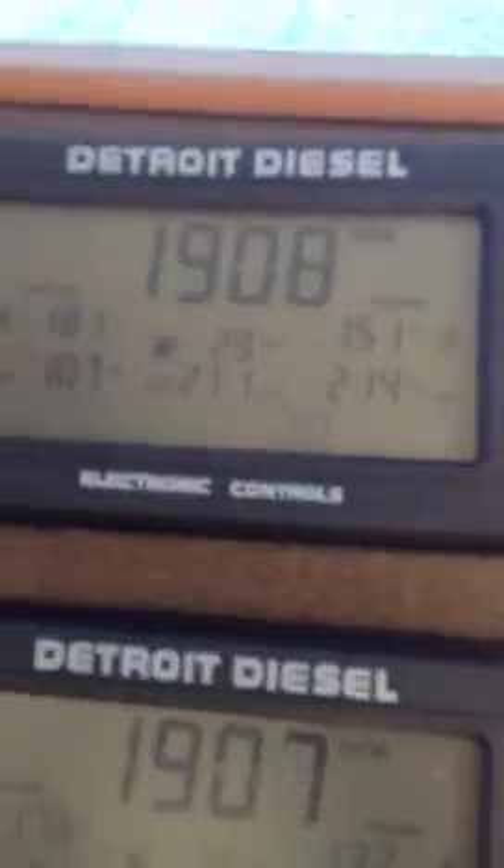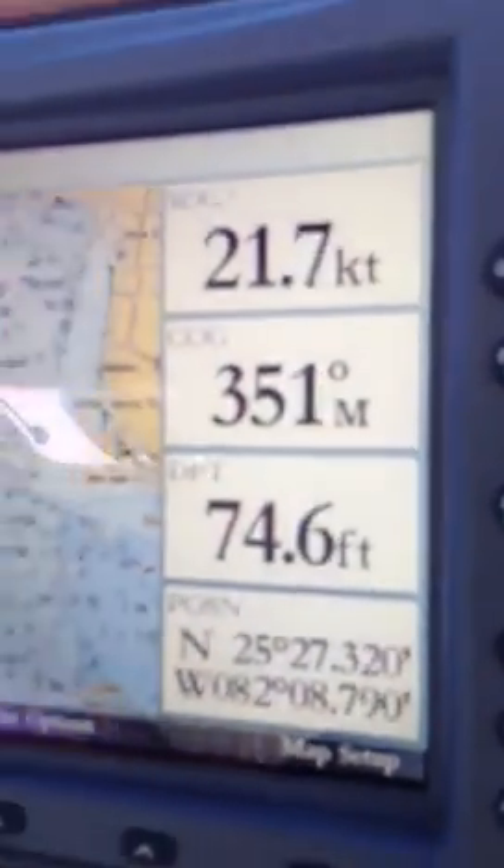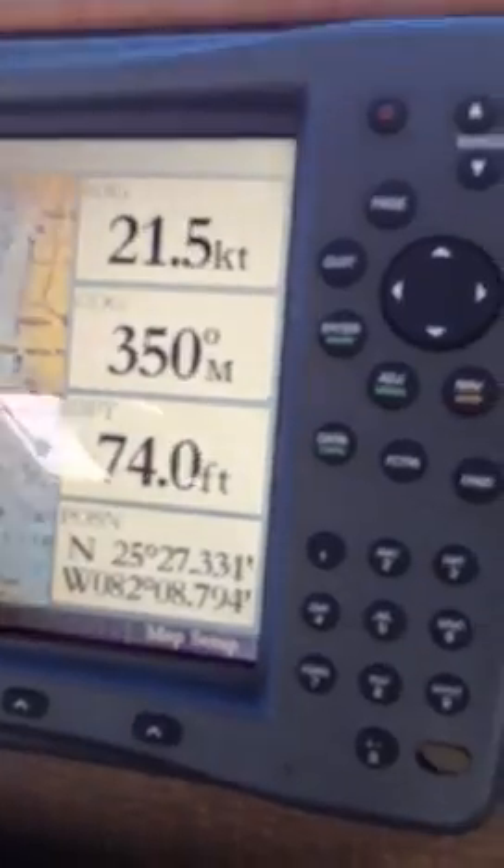Cruising along. 1900 RPMs. Rear view camera — makes life easier. Another camera. There's our speed: 21.8. We're going to see 22 knots.